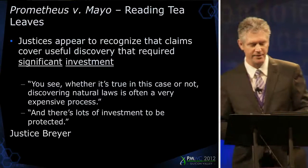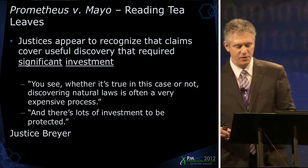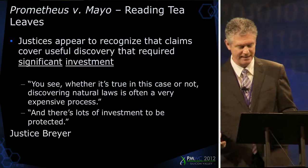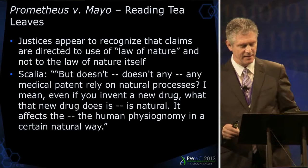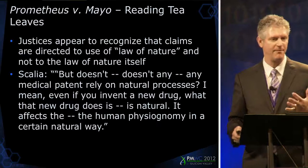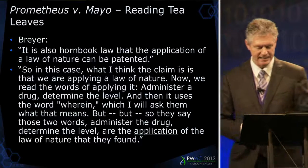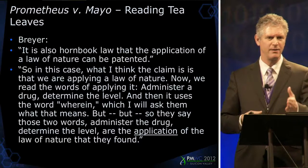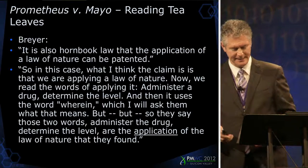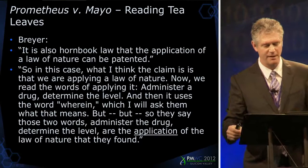There was a transcript from the hearing on December 7th, and I think there are hopeful signs. The justices recognized that the claims cover a useful discovery requiring significant investment. Breyer acknowledged that the claims are directed to the use of a law of nature, not to the law of nature itself. Importantly, Breyer pointed out that he made a mistake in his dissent in LabCorp and recognized that it was the application of a law of nature being patented — just as it is here. The justices also appear to recognize that specific ranges called out in the claim prevent it from preempting all uses of the law.